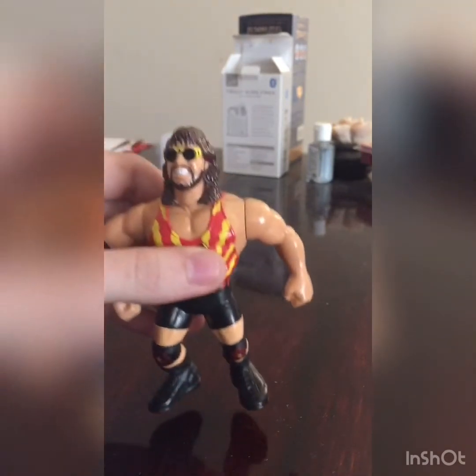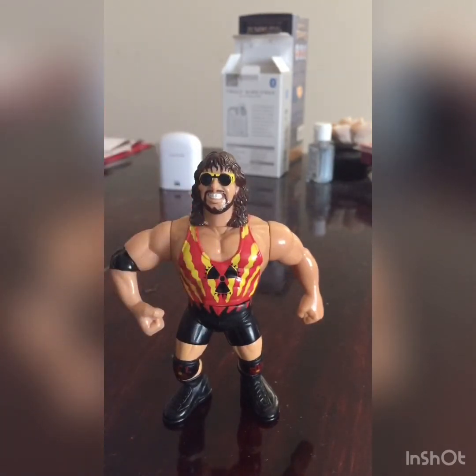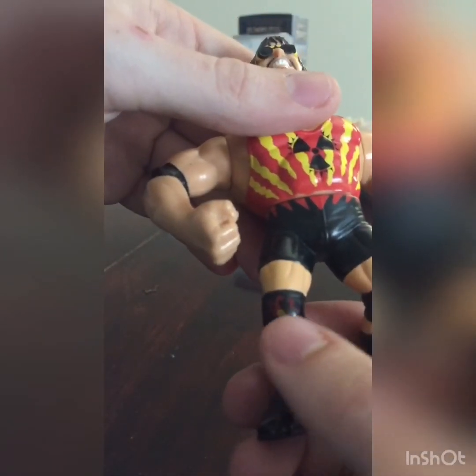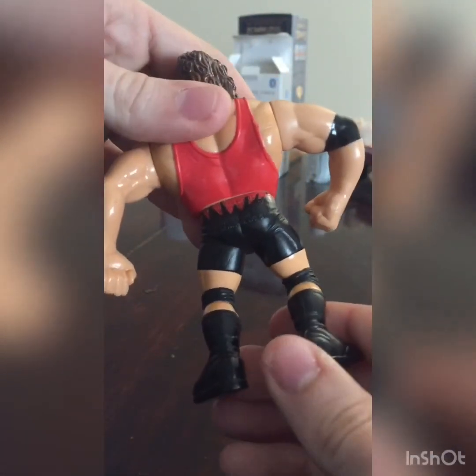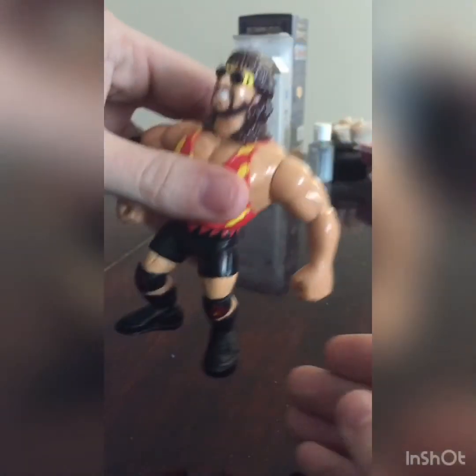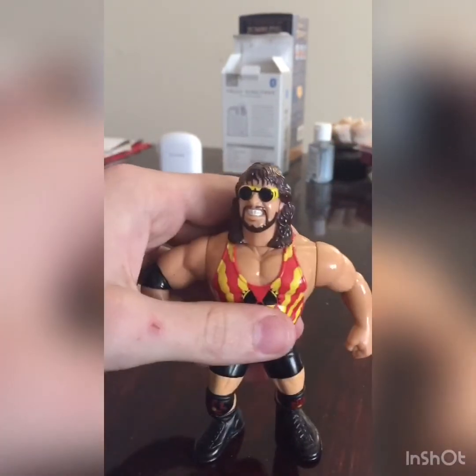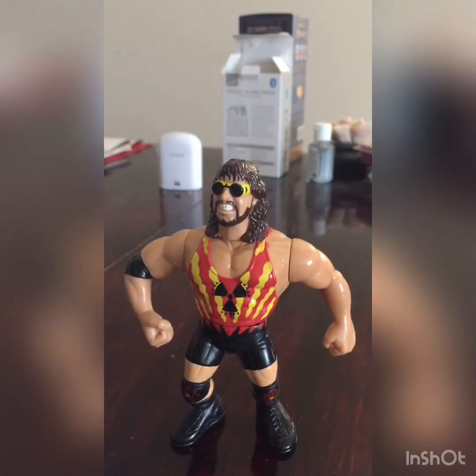Let me get a drum roll — are y'all ready? We have Adam Bomb, Series 11 green card. He's in super nice shape. I've been wanting this figure for such a long time and I finally got him. Since it was my birthday, I pulled some money together and pulled the trigger, because I know the longer I wait the more this figure's going to be worth. The only knock is a little paint wear on the knee pad, but other than that he is in close to mint condition.